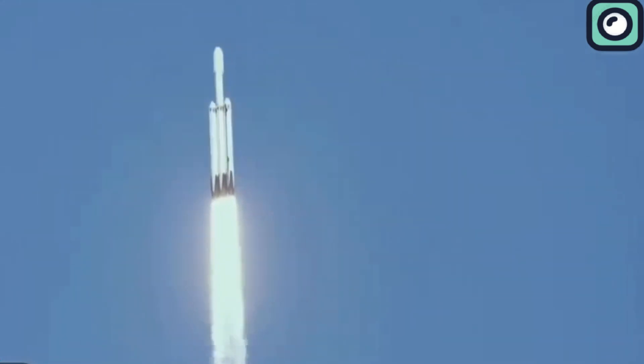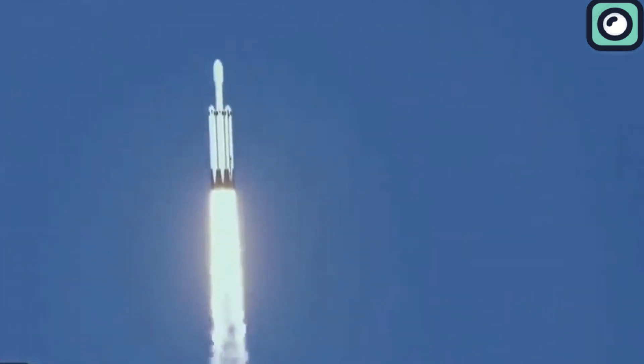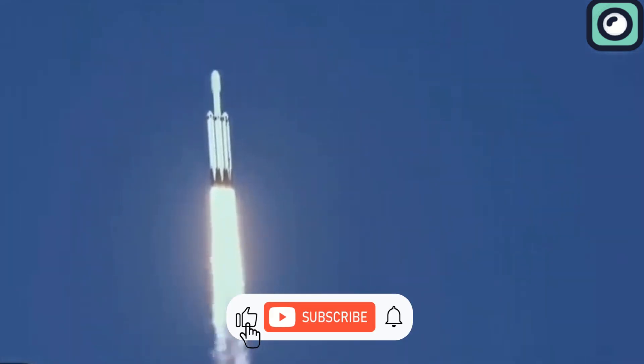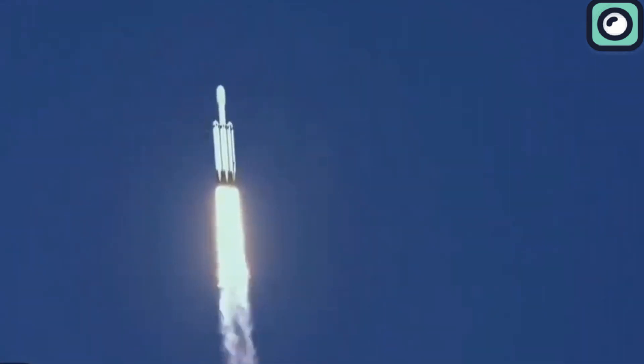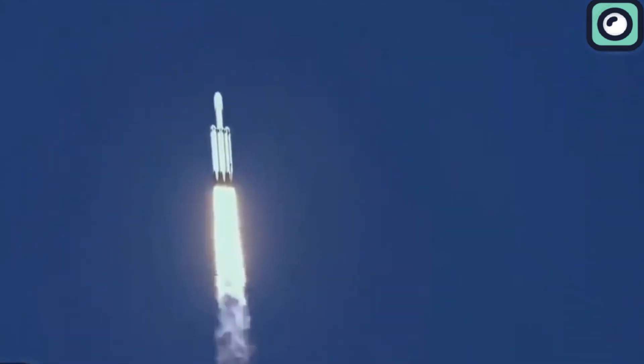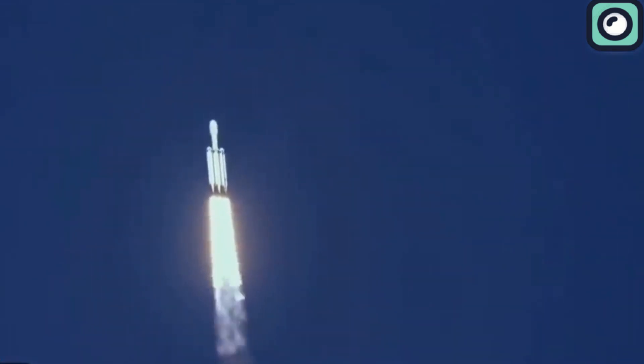I think I have covered everything there is to know about the damaged Soyuz and the SpaceX Dragon. If you still have questions, do let us know in the comments below. I hope you liked and enjoyed the video. If you did, please give it a thumbs up — we value the feedback of our subscribers. And lastly, subscribe if you want to see similar videos.